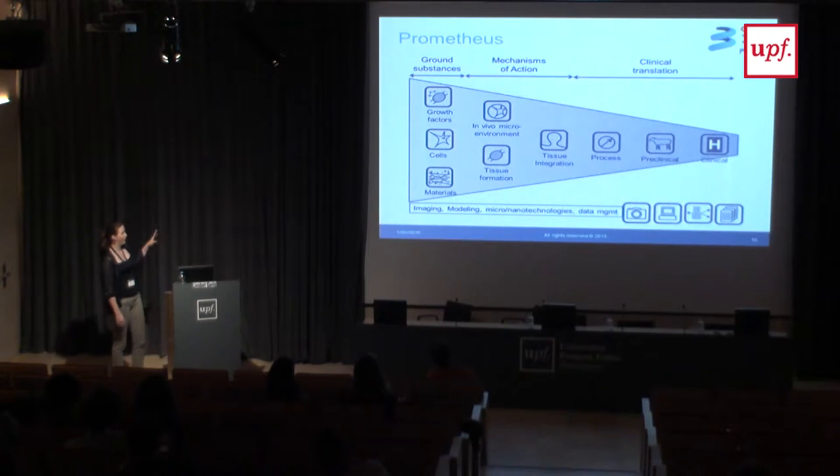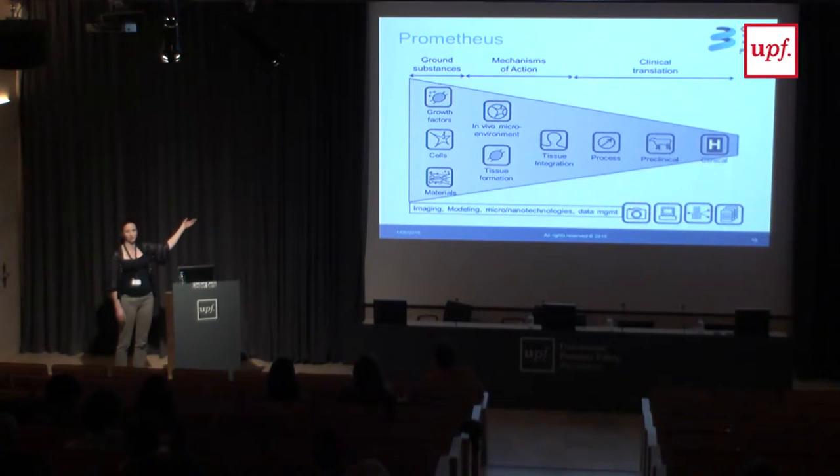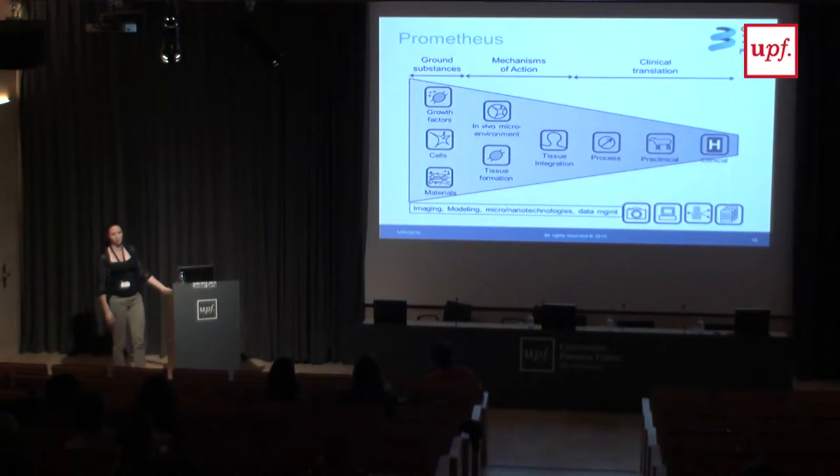The way we are structured is: we start with the basics on the left-hand side — the cells, the growth factors, and the materials. We have people working on those subjects specifically, and then people looking into mechanisms of action — when I put all of that together in the body, what happens? A bunch of people are responsible for translating this to the clinic, which means both technology transfer (the bioprocessing part) and clinical transfer (the preclinical work). At the bottom, going over all the other boxes, you have the enabling technologies: imaging, modeling, nanotechnologies, and data management.